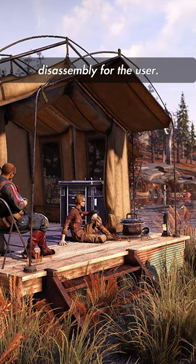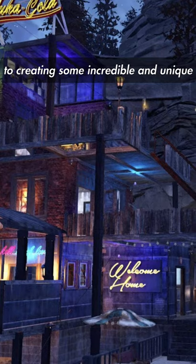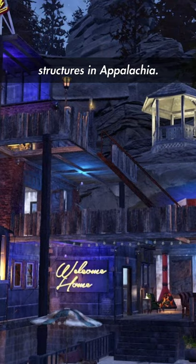Allowing portable assembly and disassembly for the user, using the C.A.M.P. alongside a plethora of blueprints led the Vault Dweller to creating some incredible and unique structures in Appalachia.